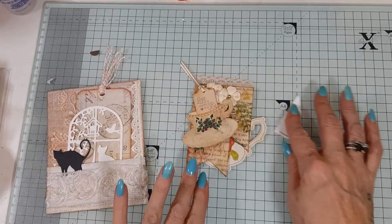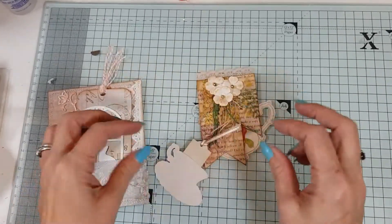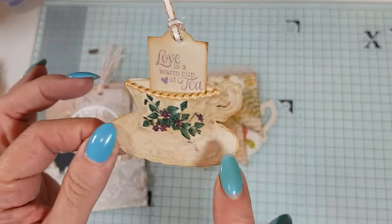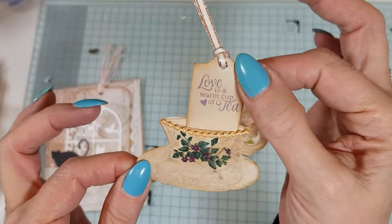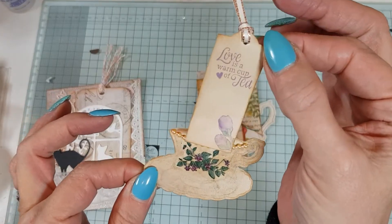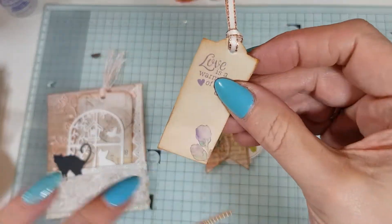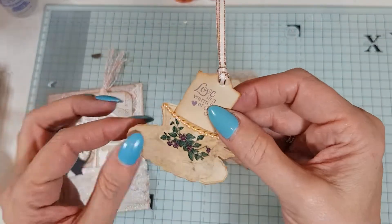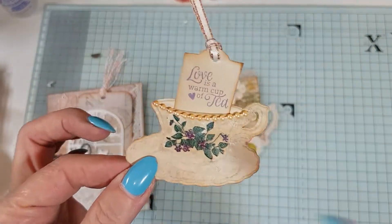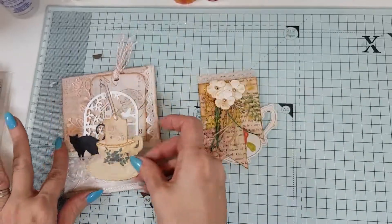And then we have these other lovely little pieces. Look at this lovely cup of tea, cup and saucer, with a little tag. Look how cute that is — 'Love is a warm cup of tea.' That is just adorable. Even the little detail there is just super cute, how she's done the little pocket there. And it's got this lovely pearl trim. I love that, that's adorable.